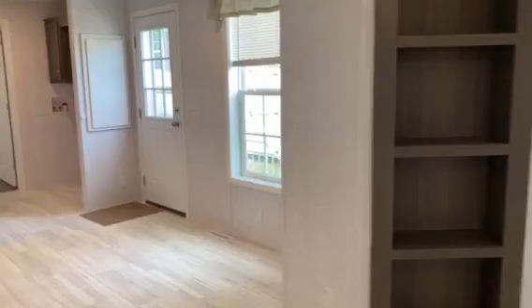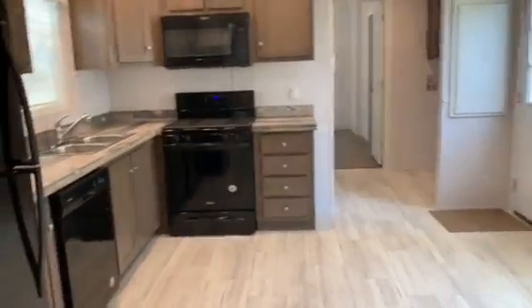This is the living room area. It has a beautiful built-in bookshelf, and we're going into our open concept kitchen.